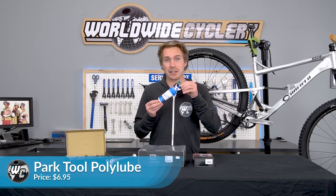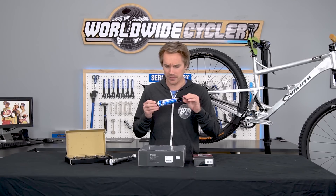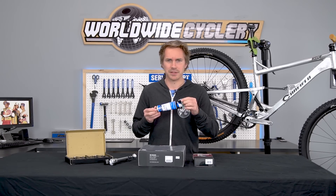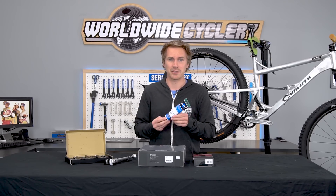Park Tool Poly Lube 1000. It's probably the best grease you could get for your bike — it works great. And at $7 with free shipping, if you need some more grease in your toolbox, that's your guy right there.